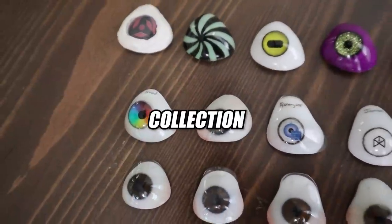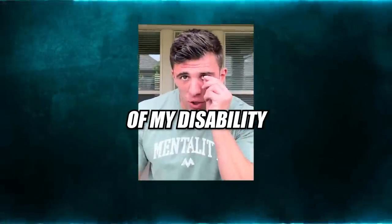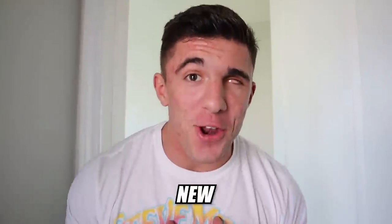Most people say I have the weirdest collection ever, and honestly I agree. But it's just me making the most of my disability and turning it into an ability. So let me show you my collection. What's going on YouTube, it's Jared Stodd here back with a brand new video. Today I am going to show you my collection. Most people collect baseball cards, cars, clothes, and many other things — but I, Jared Stodd, collect eyeballs.